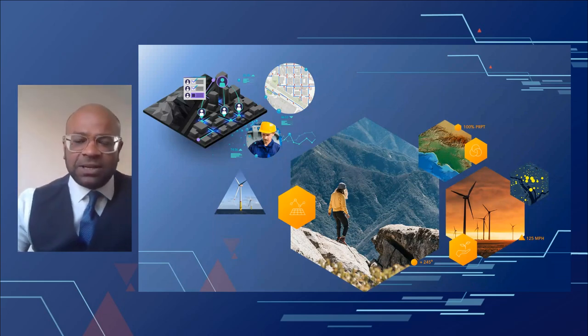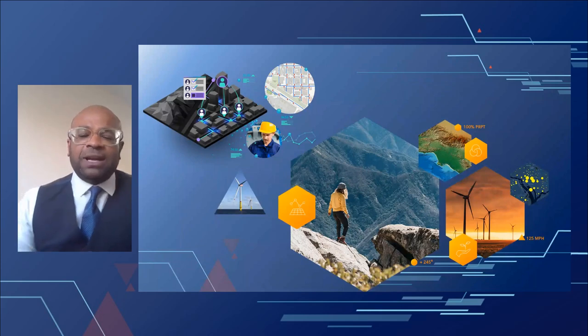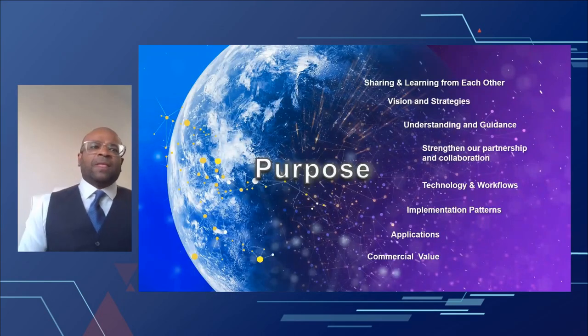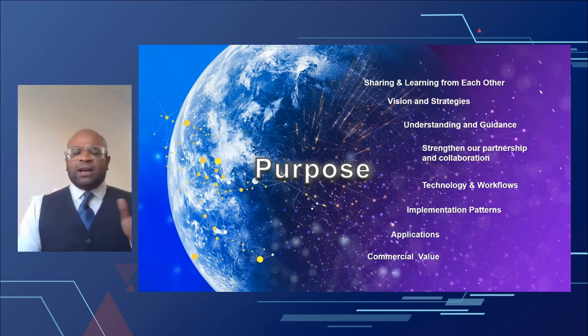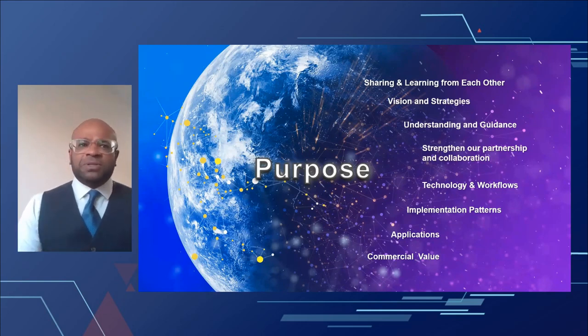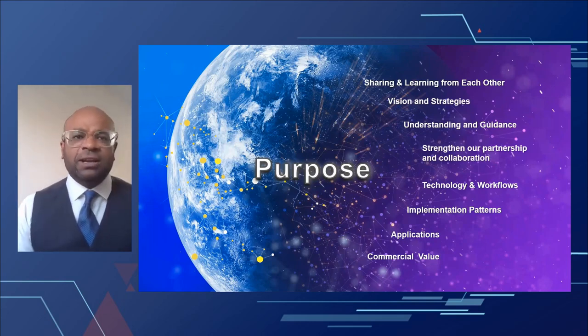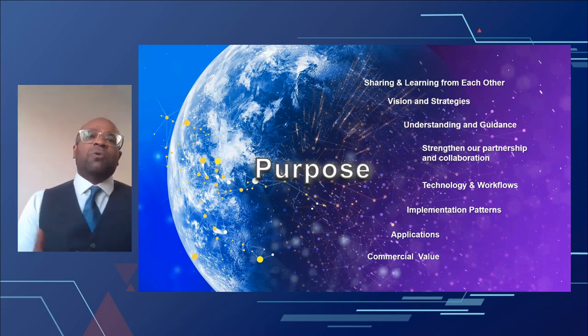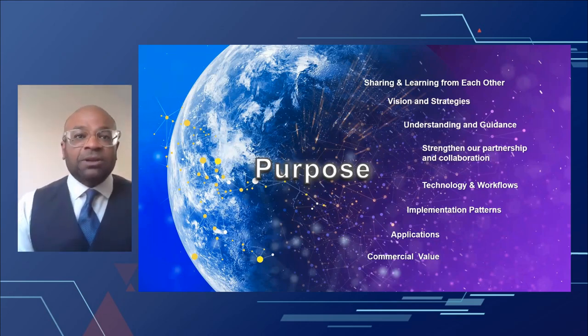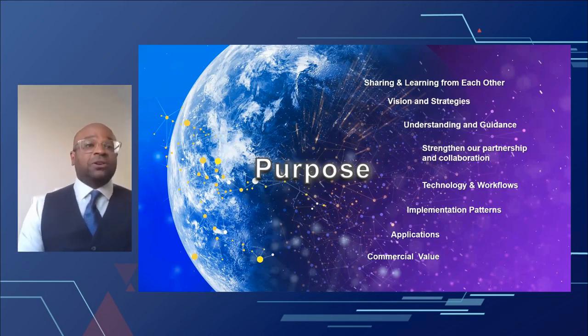We'll talk more about how ESRI can further support the independent renewable energy community towards the end of this session. The purpose of today is essentially to provide a forum where people can share and learn from each other. Your reason for being here could be that you are trying to create a vision, or trying to create the strategies to be able to get there.